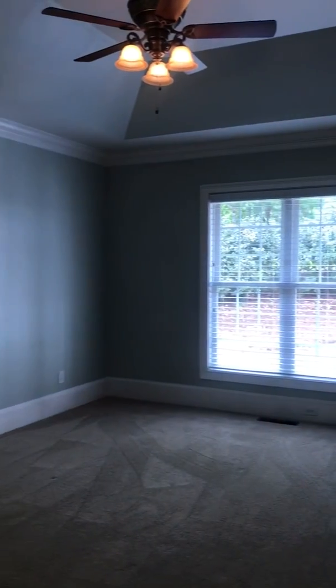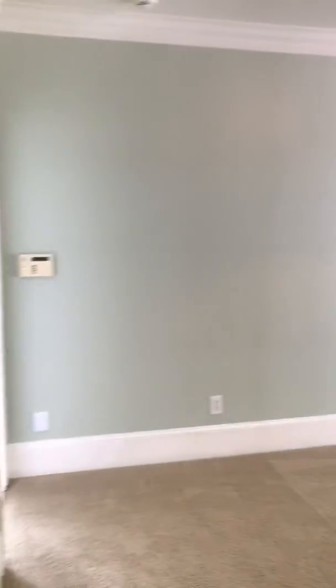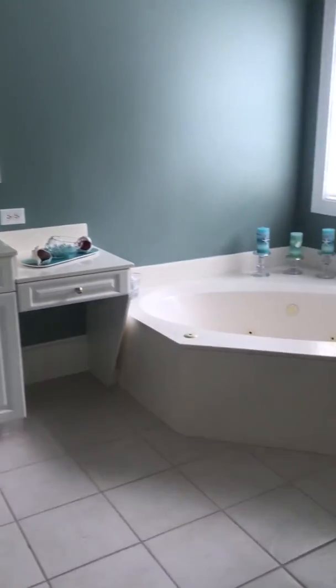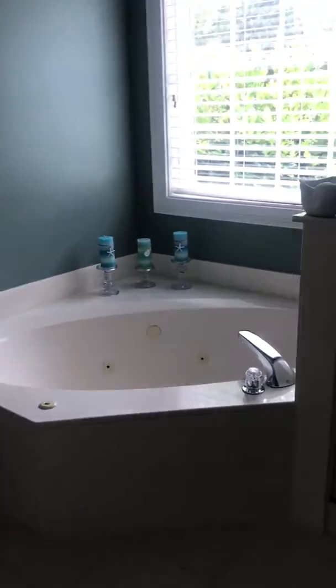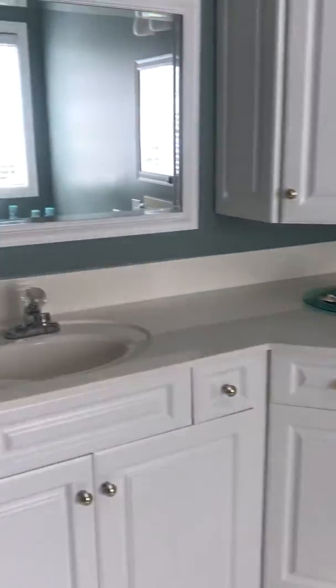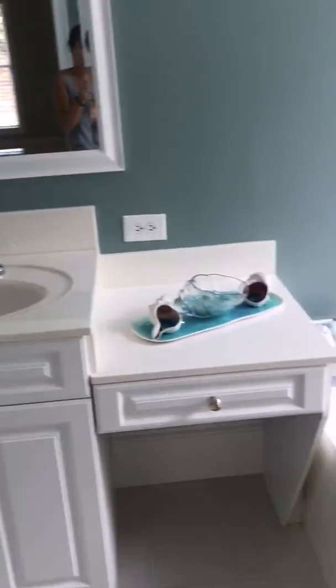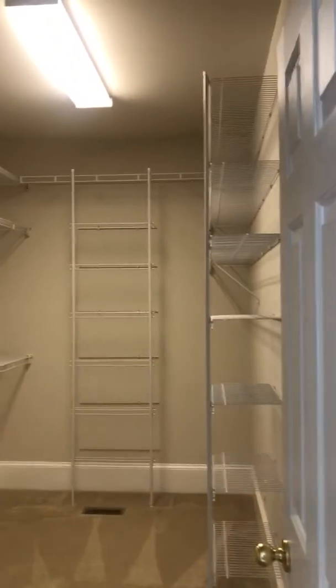And the master. The bathroom is pretty big. You have a separate bathtub from the shower. These are the counters — lots of cabinet space. And then a huge closet.